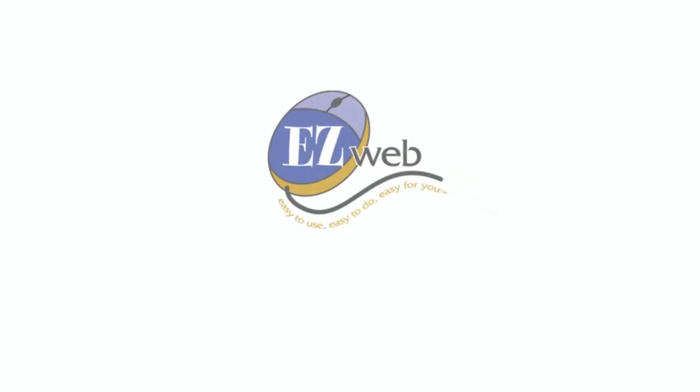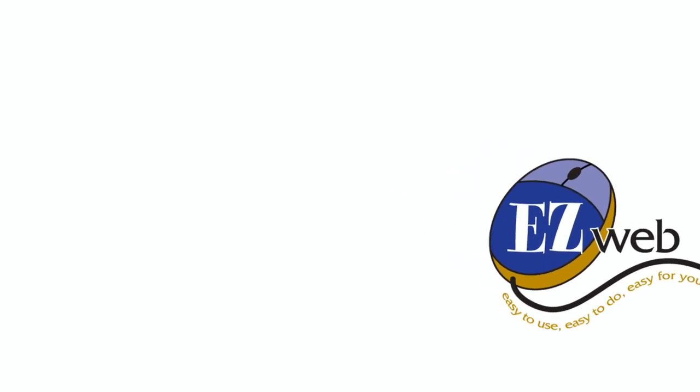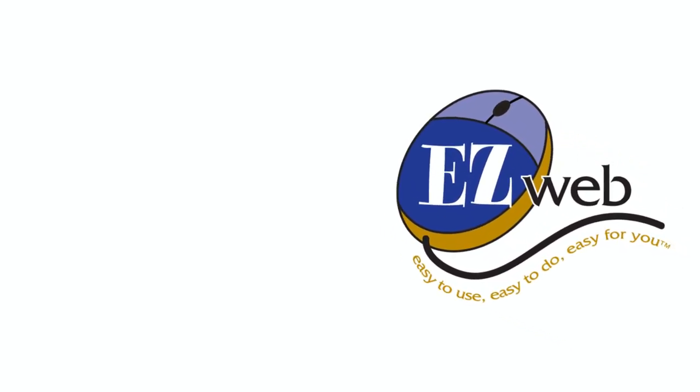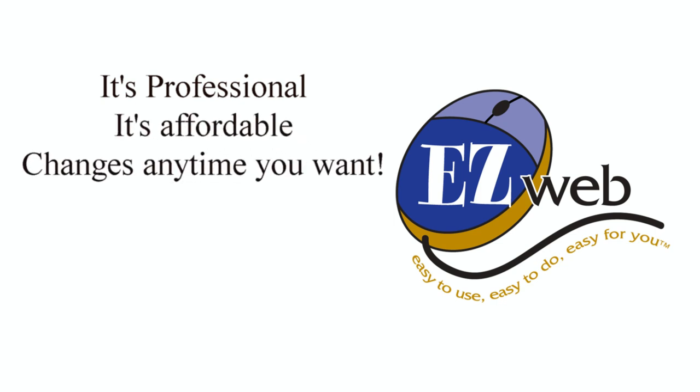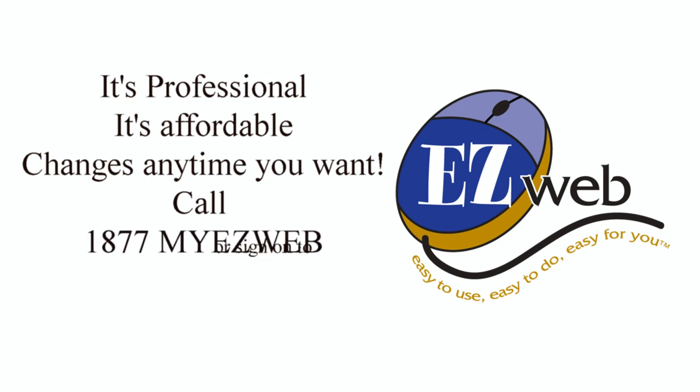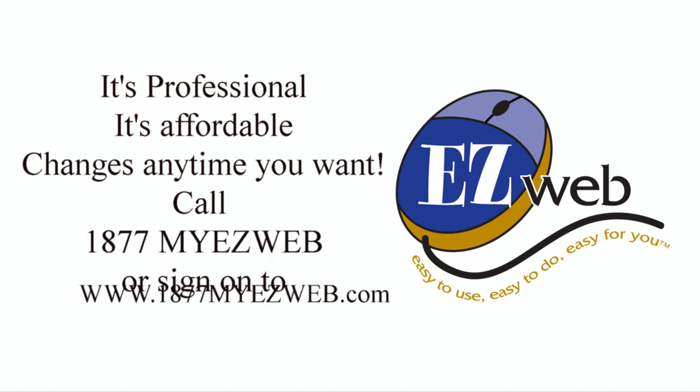Check out my favorite web service, EasyWeb. It's professional, it's affordable, and you can make changes anytime you want. Call toll-free 1-877-MY-EASYWEB or sign on to 1-877-MY-EASYWEB.COM.